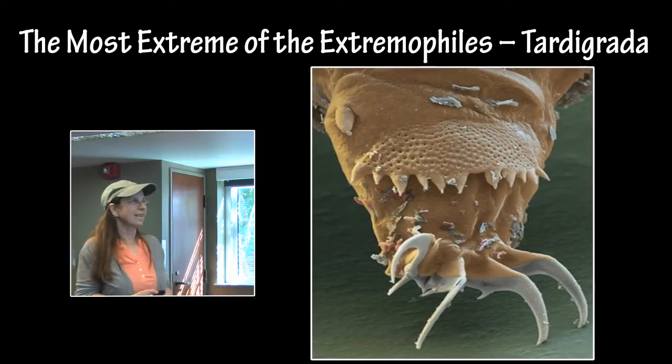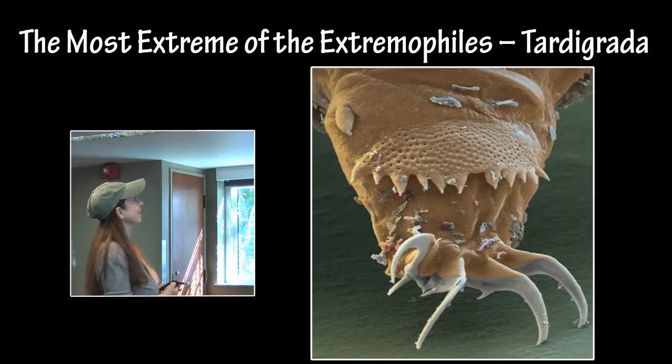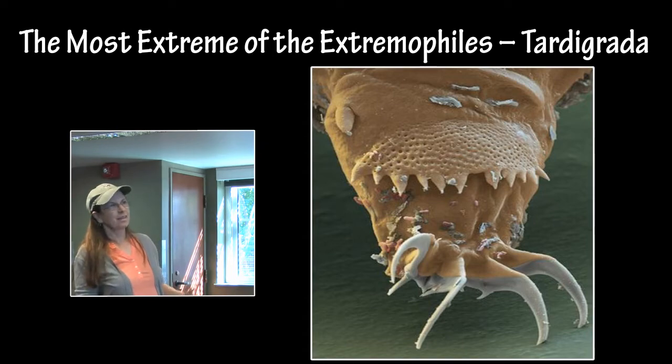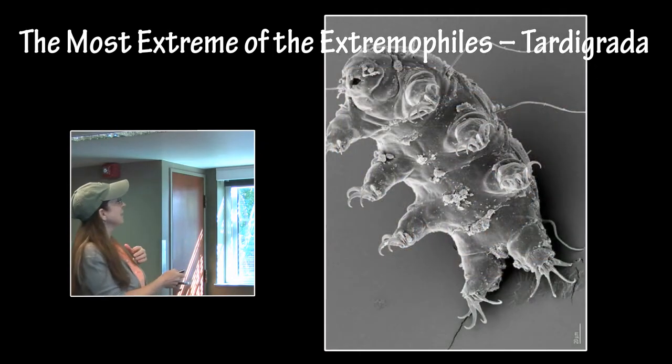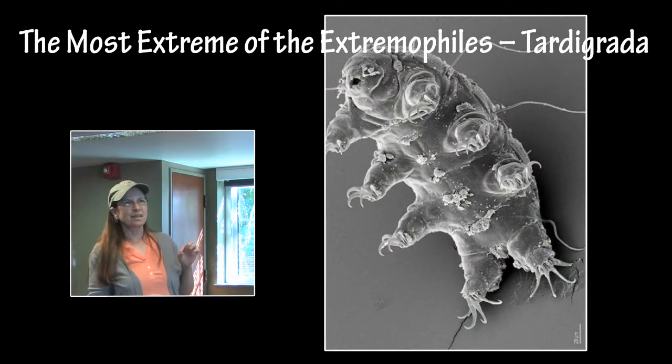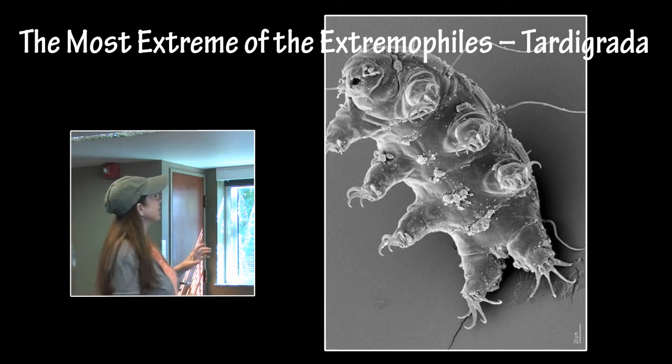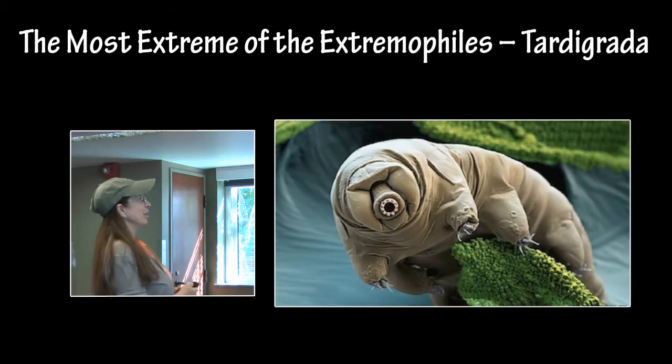I just had to show this little guy — actually several images of him — because I love this little guy. This is a tardigrade. He is the most extreme of the extremophiles — the most extremophile microbe that we have. He is about the size of a period at the end of a sentence, about one millimeter in size. He looks like he could do some damage, but he is very small.